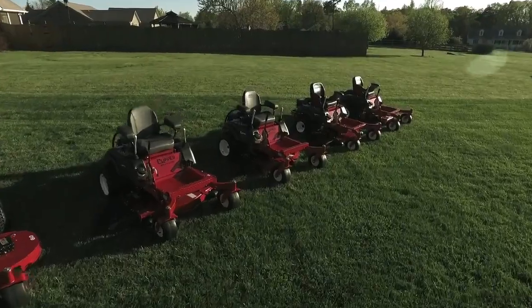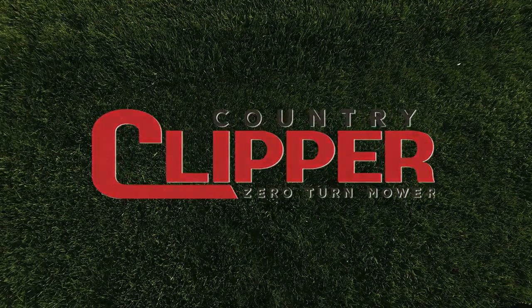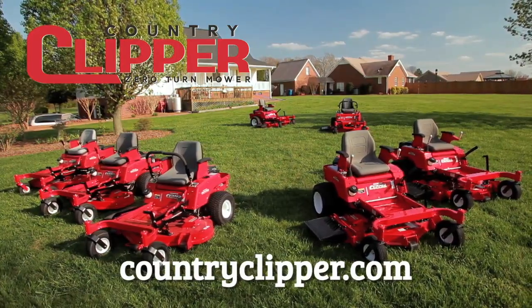Country Clipper — the new standard of mowing. Get yours today! Durability. Reliability. Performance. That's Country Clipper Mowers.